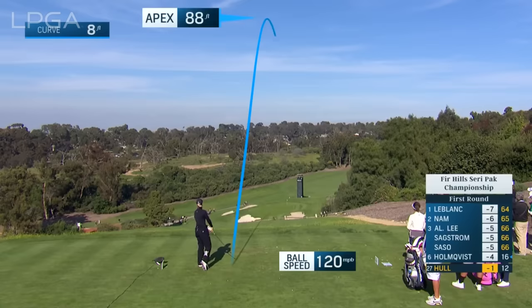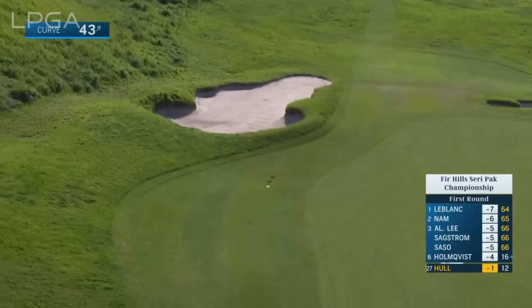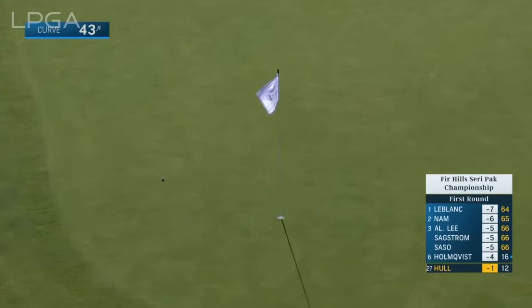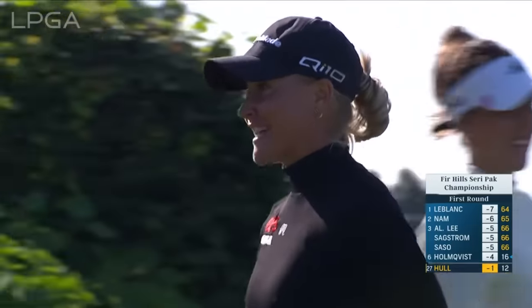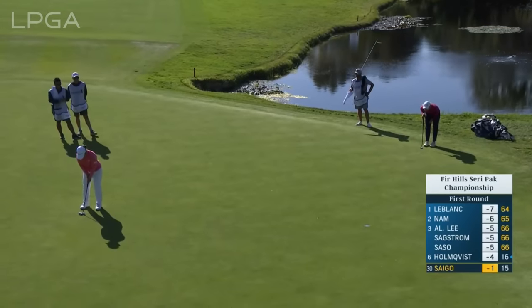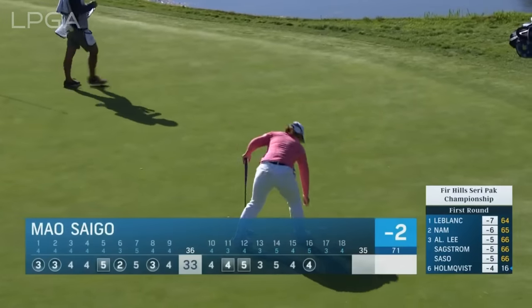That looks like a pretty good line — that's a really good shot. She's already holed one today, that was a wedge from 60 yards. And Mal Saigo — 20 rookies in the field this week. We had such a wonderful night last night with the rookies. She's not an ordinary rookie; she's a proven winner.